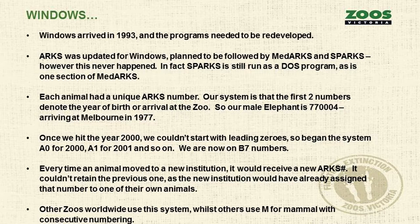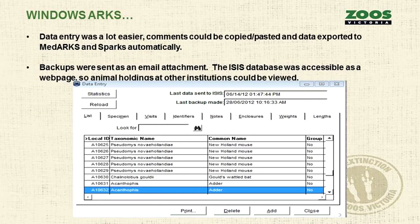Most other zoos worldwide use the same system as us, but others use M for mammal and then consecutive numbering. Ours is quite good because just by knowing that animal's number, you know roughly how old it is or how long it's been at your zoo. This is what ARCS looked like in Windows — data entry was a lot easier, you could copy and paste, data was exported to the medical and stud book programs automatically, and we sent backups as email attachments to the US. We could access the ISIS database on a web page, so automatically we could see what London Zoo or San Diego Zoo had.